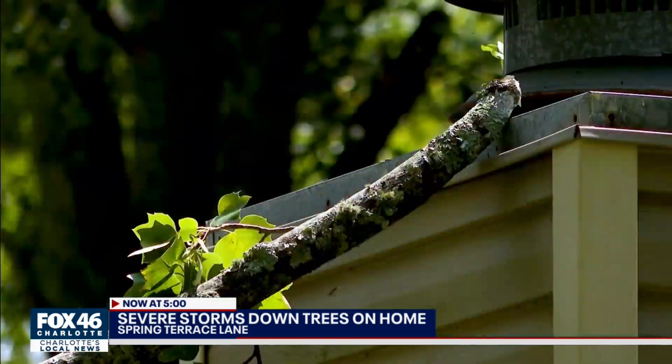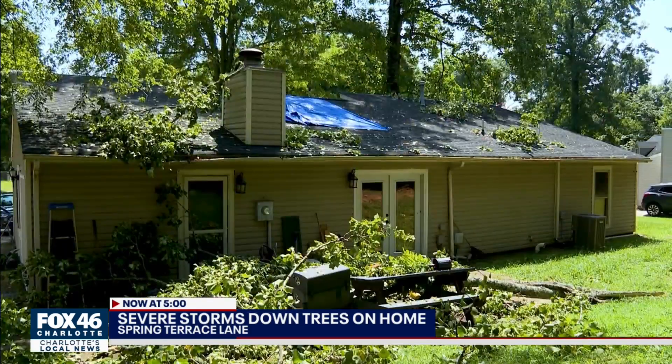"You love your home. You get attached to it. We've been here for a while now — this is our first house we purchased, so it's just unfortunate." We can see folks behind me clearing the branches off the roof and working on that tree in the backyard. But Tim says he's really worried about the water damage because of all the rain that was able to come in — that's another concern they've got to deal with. Live in North Charlotte, Maureen Wirtz, Fox 46.